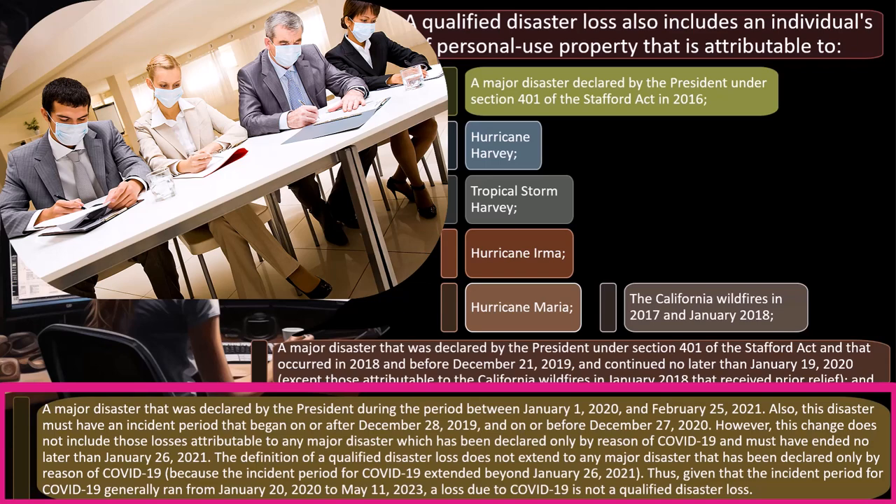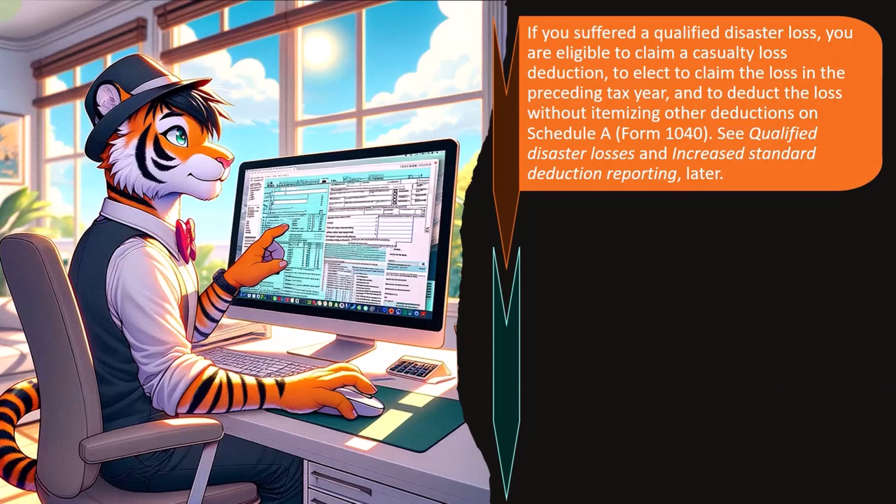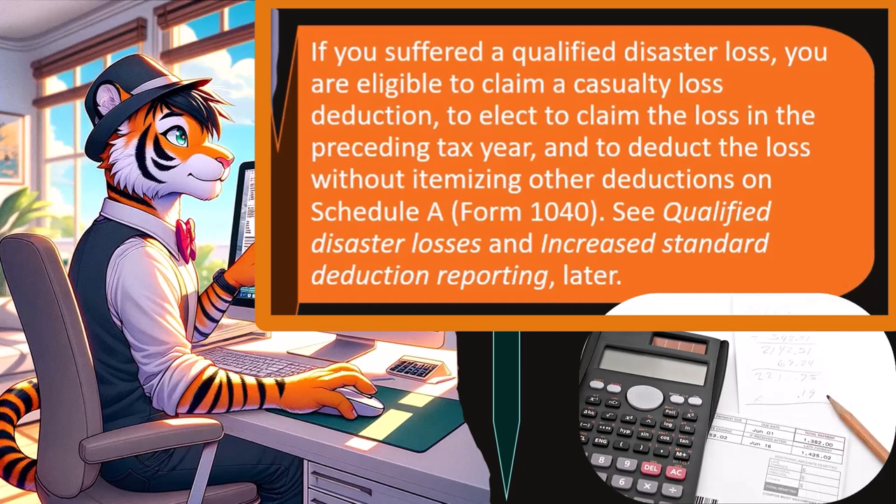If you have any of these losses in your particular area, you'll want to do more research on that specific disaster if you do tax preparation there. Part of that preparation is looking at the actual software to see how it can help you calculate the losses — software is quite helpful as per usual.